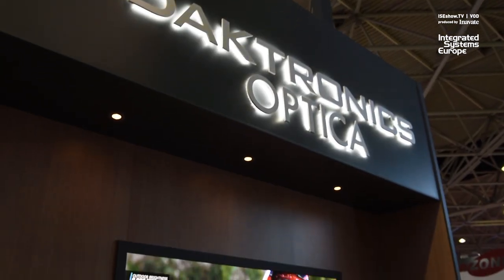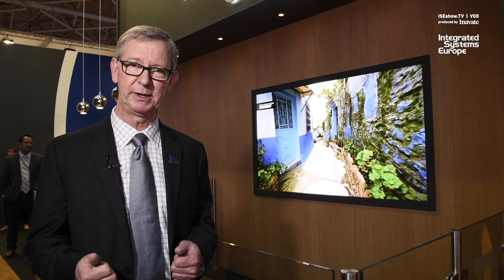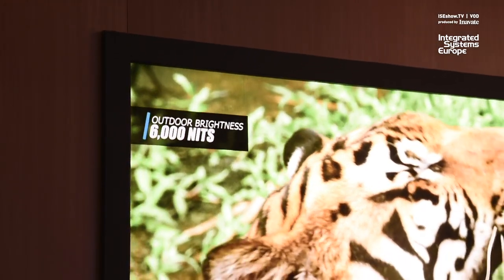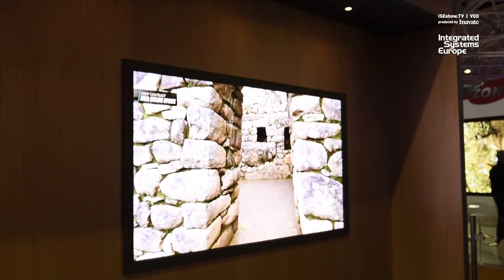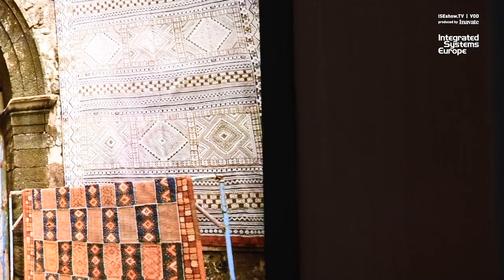Hi, I'm Pete Eggert at Daktronics here in Hall 8 K245. We're introducing Optica — our new product that's sub 1 millimeter and true outdoor brightness. We're showing a 0.9 millimeter today at 6,000 nits, and it can be full HDR capable throughout the entire system, and it's also very low in reflectivity.